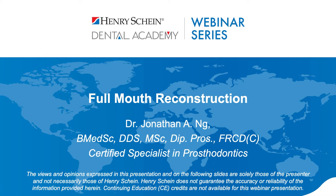Good evening everyone and welcome to tonight's webinar. My name is Adam and I'll be your moderator. We're joined by Dr. Jonathan Ng, who will be discussing the challenges and solutions of full mouth reconstructions. If you have a question at any point, please type it into the Q&A section of your control panel and we'll get back to you via email within two business days. Henry Schein is not offering CE credit for viewing or attending this webinar live or on demand. Dr. Ng, take it away.